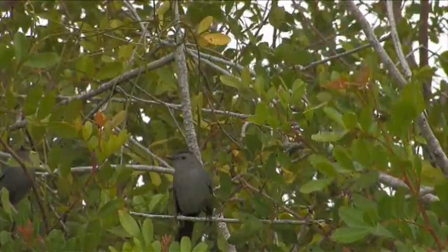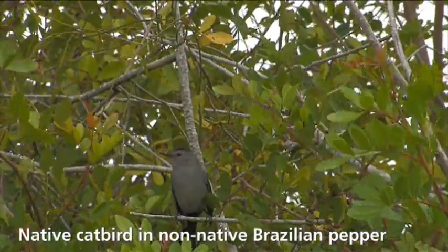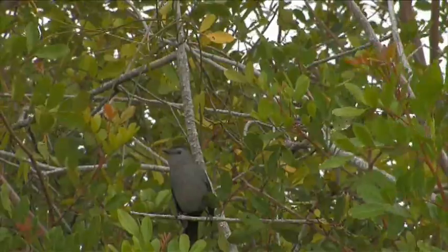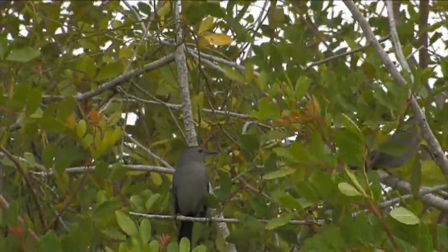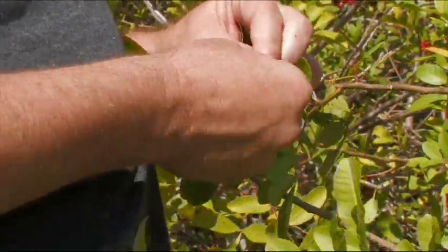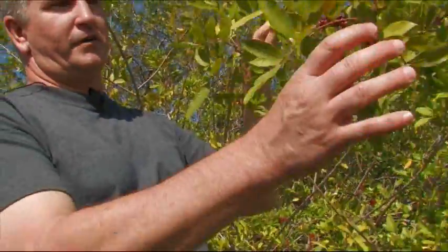It's called Brazilian pepper often. It's called Florida holly sometimes. It is commonly understood that this plant was brought in on the nursery trade to landscape with. And one of the reasons it's called Florida holly is because it would make these wonderful red berries.